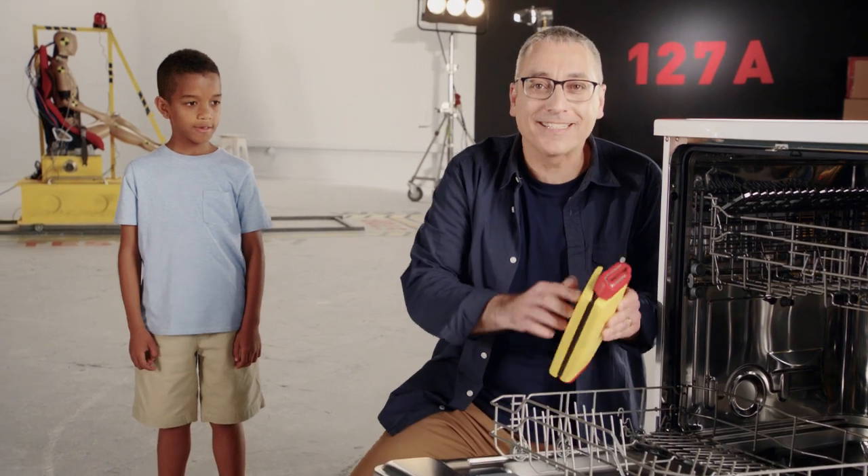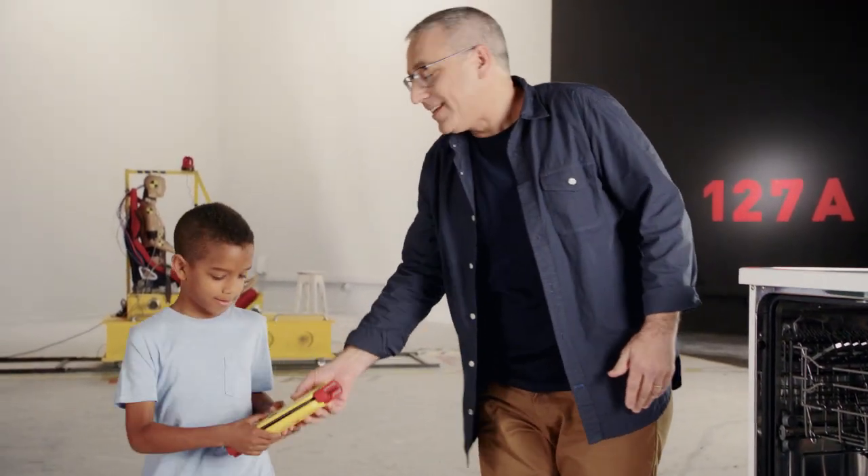MyFold is easy to keep clean — you can even put it in the dishwasher. I thought if I could make a booster that's mighty small and mighty strong, one you could take with you everywhere, then children could always be safe, no matter whose car they're in.